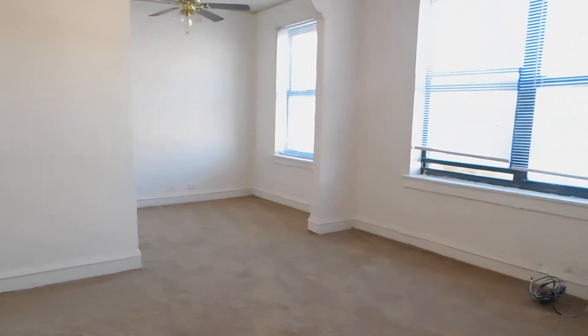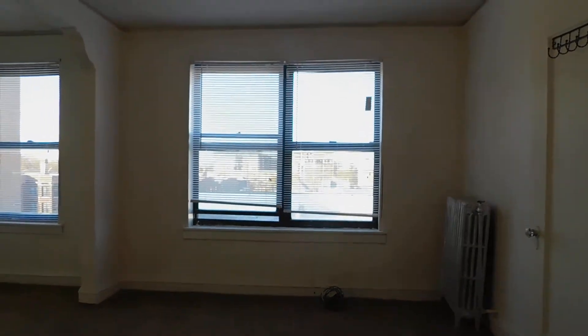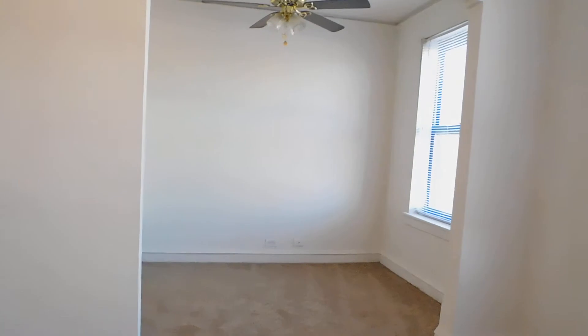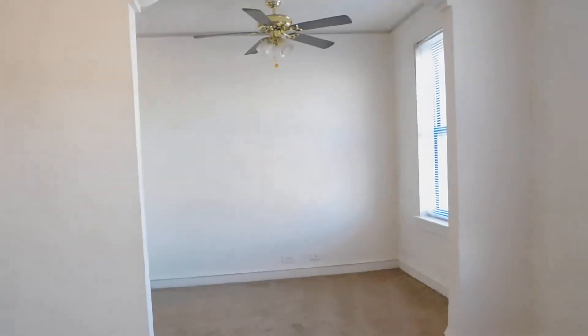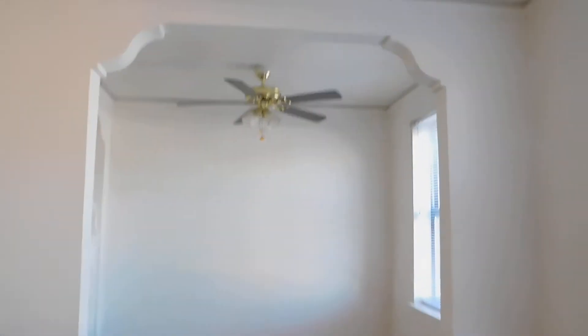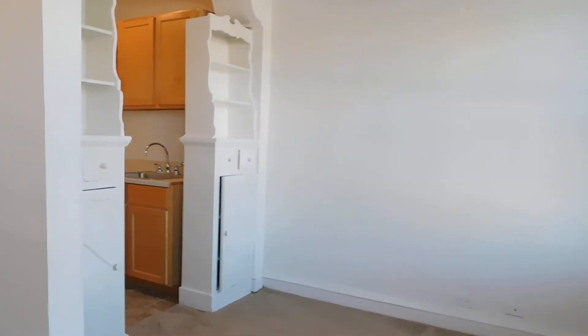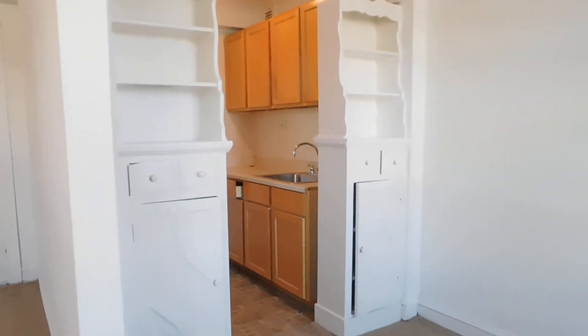There's the dining area. Now here's the dining area — you could put a desk or a nice little table in there. Got a ceiling fan, and here you've got some bookshelves or storage, however you want to look at it.